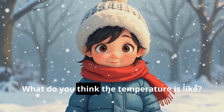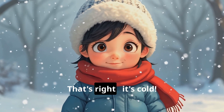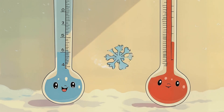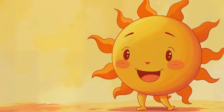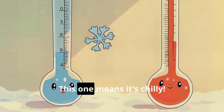Look at this picture. What do you think the temperature is like? That's right, it's cold. Now which thermometer shows hot temperature? You got it — this one shows it's hot. Which one shows cold temperature? Yes, this one means it's chilly.